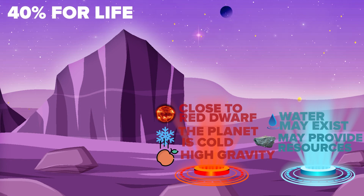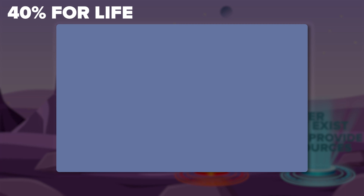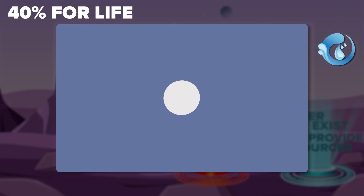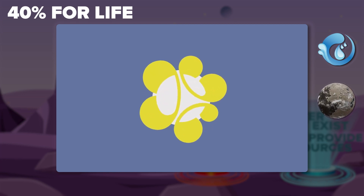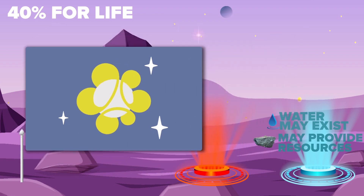So let's introduce a flag for Proxima B. First of all, the flag will have a blue background symbolizing water. In the center will be a silver circle symbolizing the planet itself. The unusual yellow figure around the circle will symbolize the star that's around the planet. The stars around the emblem speak of the planet's connection to the stars. The flag is wonderful.